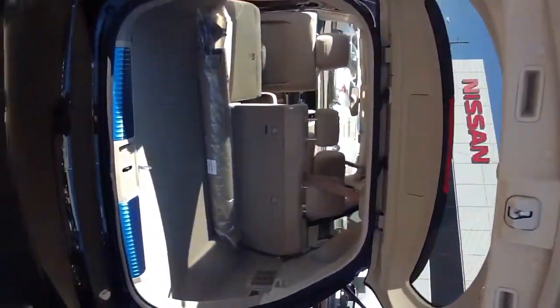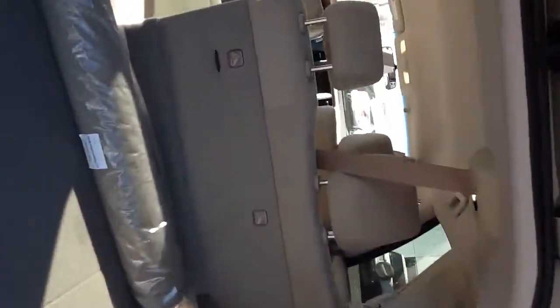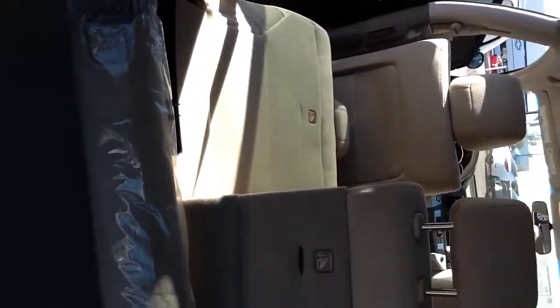Got the trunk open for you. I love the Murano because you just pull the handle and the seats fold down — it's really awesome. You also have your spare tire underneath here. A lot of cargo room back here as you can see, it's very versatile.